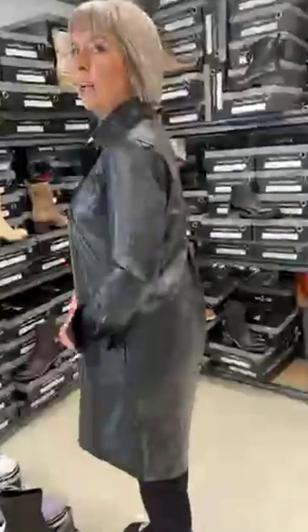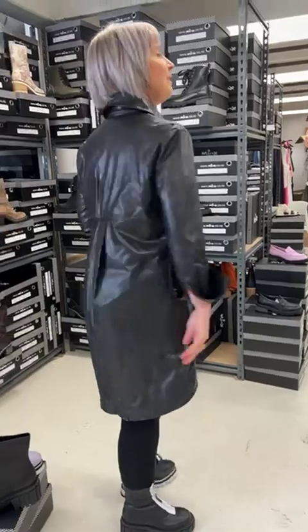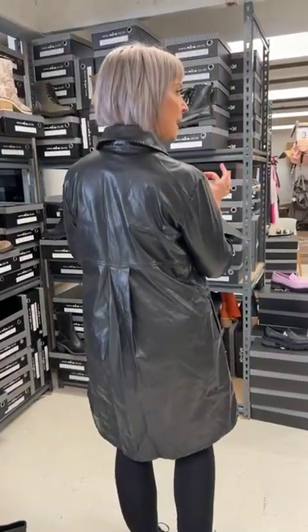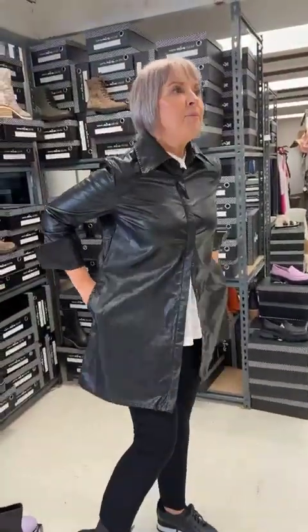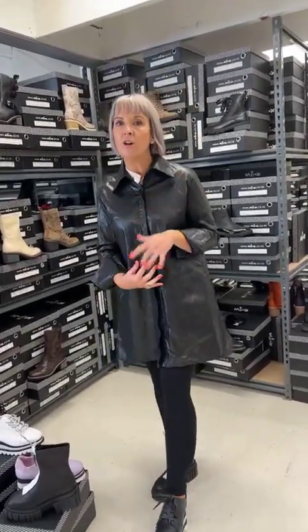It's got that high-low situation — high at the front and low at the back. At the back there is a lovely little box pleat just to create a little bit of interest. There are pockets on the side, of course, so you can do that relaxed 'I own this' kind of thing. I thought okay, with my white shirt on underneath, let's follow through that look with the monochrome — I think it's really great.